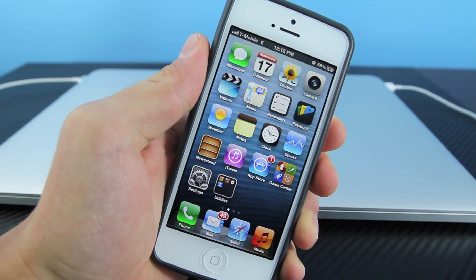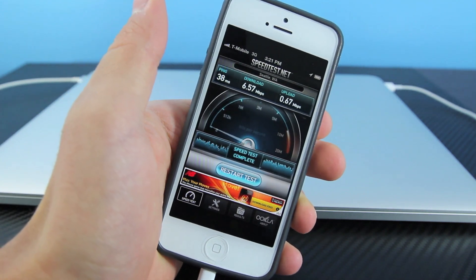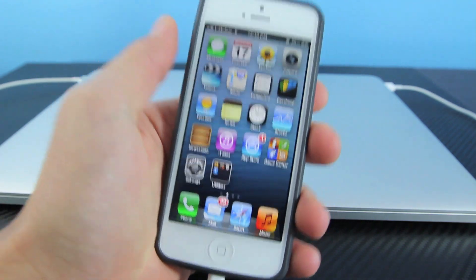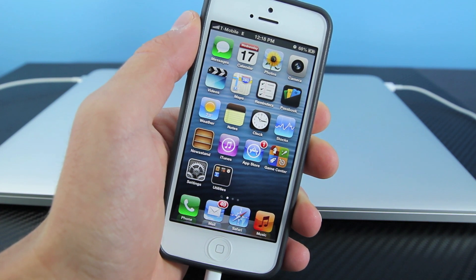If you guys saw my earlier video where I traveled to Bellevue just to get T-Mobile 3G service, I did manage to get 6.57 on the outskirts, and when I was in the city I got actually 11 megabits download speed, which is great. Now guys, prepare to be disappointed because 90% of you will not get 3G at the moment — T-Mobile has only rolled out just a few towers, not very many.